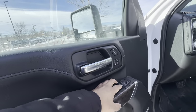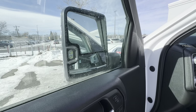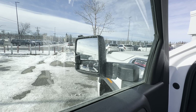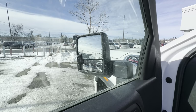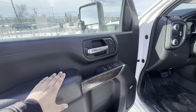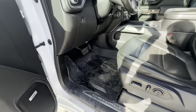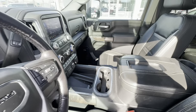Up front, let's take a look at these mirrors — they're power folding, adjustable, and also power extending. Being a Denali, in addition to wood trim, you also get leather trim and aluminum trim. You get Bose audio, memory seats, and these front seats are power operated, heated, and cooled. You also get all-weather mats up front — driver and passenger.